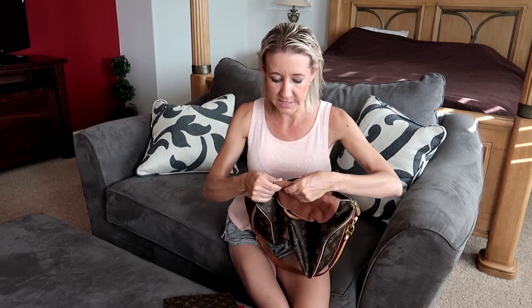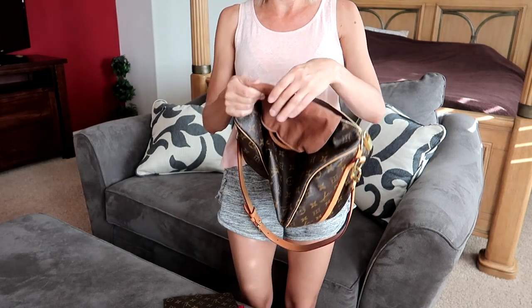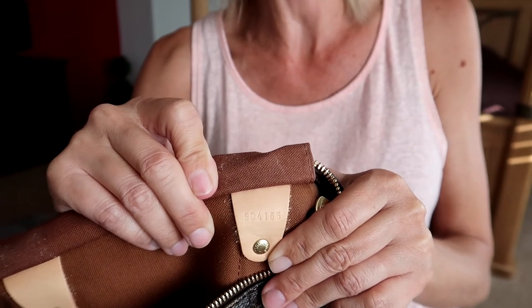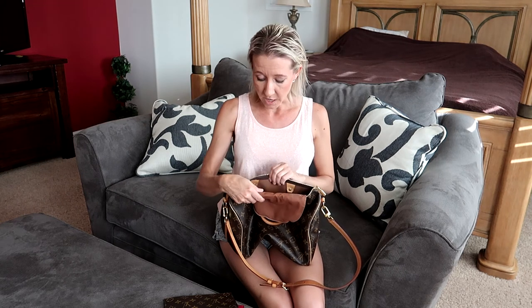Every Louis Vuitton comes with a date code — sometimes called a serial number, but Louis Vuitton refers to it as a date code. It has two letters at the beginning and four numbers at the end. The two letters stand for the country the bag was made in, and the four numbers stand for the date it was made. The first and third numbers represent the week of the year, and the second and fourth numbers represent the year. For example, the date code on my bag is SD 4165 — SD stands for France or possibly USA, 46 means the 46th week, and 15 stands for 2015.